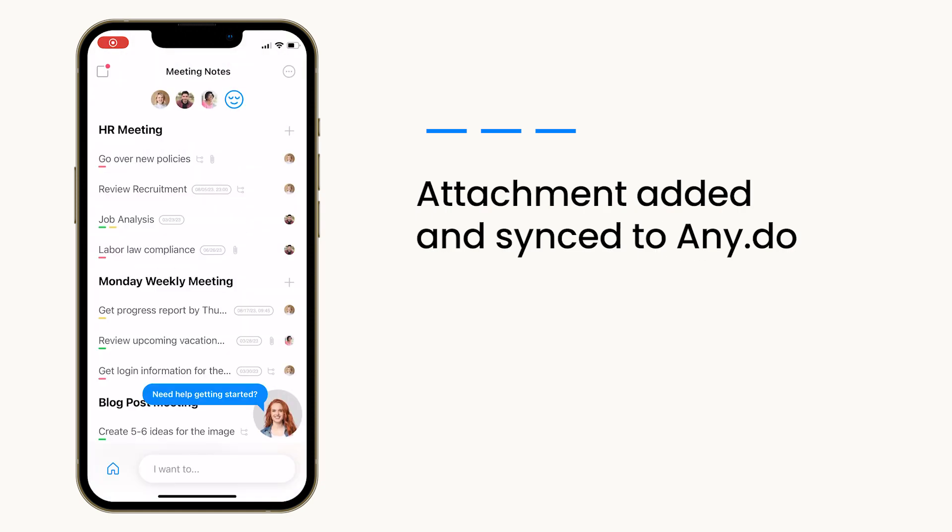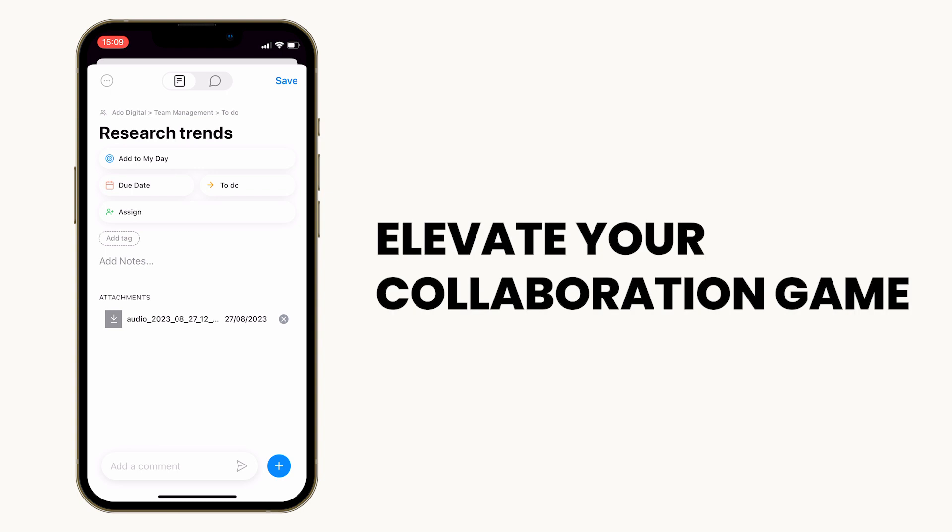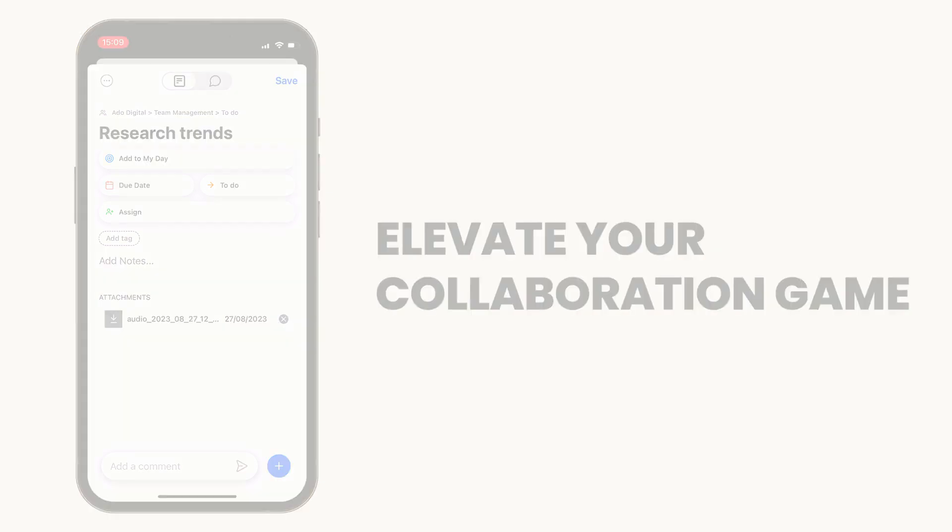With WhatsApp attachments, the synergy between WhatsApp and AnyDo reaches new heights. Elevate your collaboration game with AnyDo Workspace and redefine how you work together.